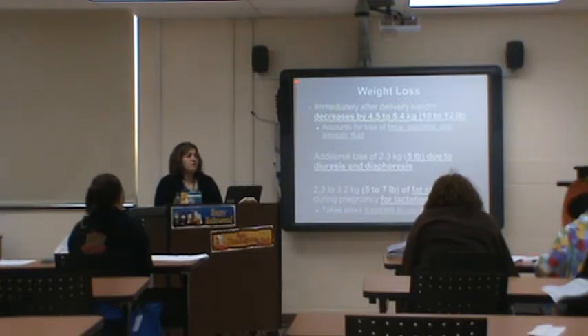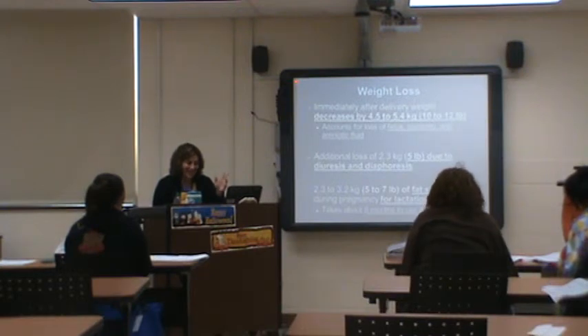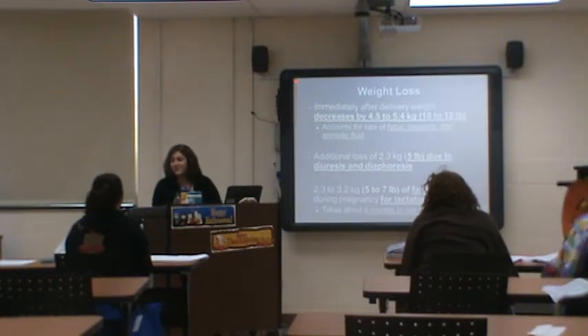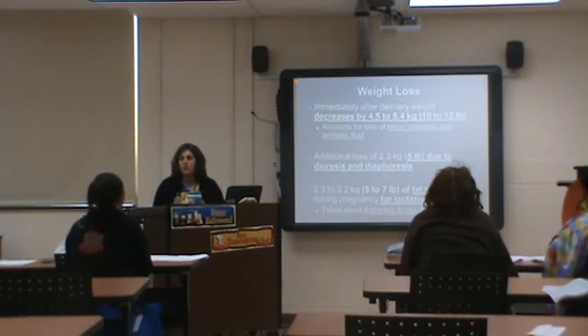Weight loss — say you have an eight-pound baby plus a pound of placenta, that's nine pounds, plus at least a pound of fluid. You'll get a quick weight loss right away. Then all the fluid that accumulated will shift, and you can see a dramatic weight loss in the first few weeks after birth. Breastfeeding moms tend to lose a lot of weight because you're burning up all the calories your body uses to produce milk every two hours.